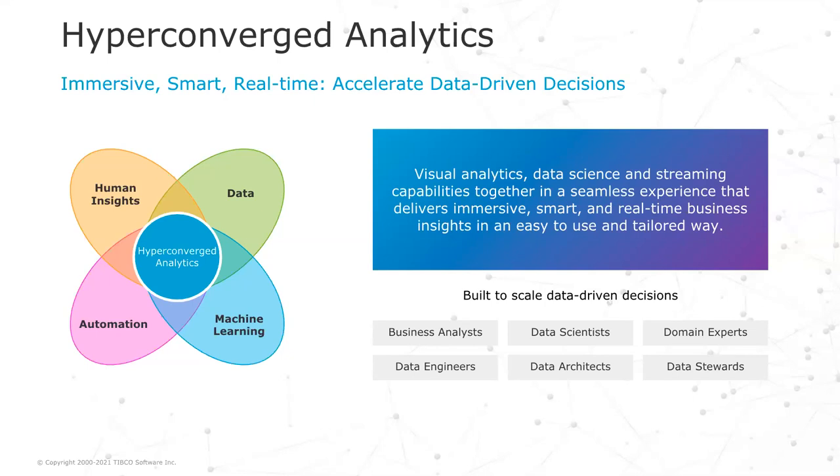We also observe a convergence of user types, a convergence of personas. If we look at data or analytics teams, composed of data analysts, data scientists, domain experts, data engineers, or business experts, they are also focused on these four aspects. We solve this with hyperconverged analytics — something TIBCO uniquely can deliver — bringing visual analytics, data science, and streaming capabilities together in a seamless experience that delivers immersive, smart, real-time business insights in an easy-to-use and tailored way, built for data-driven decisions at scale, both by human and automated processes.